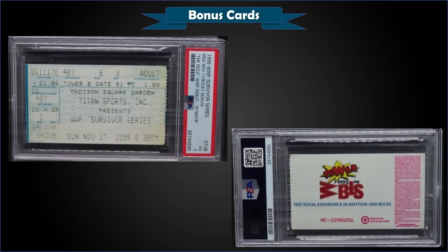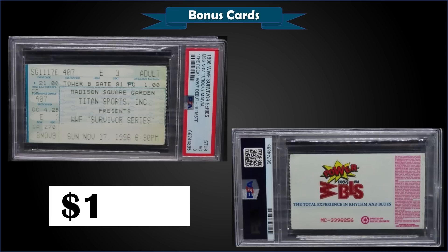Up first, we have a slabbed ticket from the 1996 WWE Survivor Series — this is the debut of The Rock, graded PSA 3, which sold at auction for $1,880. It's a pop of one in a PSA 3 slab, and there are two higher graded tickets, with the highest being one PSA 6.